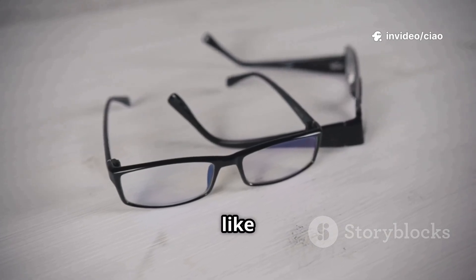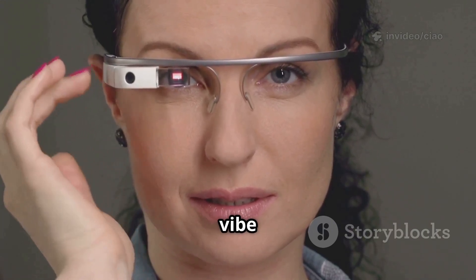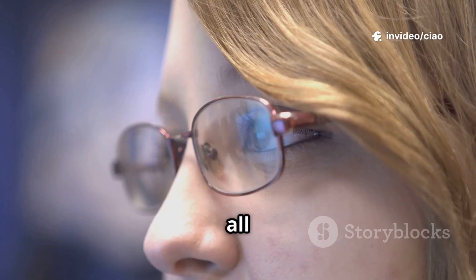And here's the cool part: they're designed to look just like regular glasses. No blinking lights, no cameras sticking out, none of that cyborg vibe that tanked Google Glass. Aydin says the goal is for you to feel comfortable wearing them anywhere, without turning heads for all the wrong reasons.